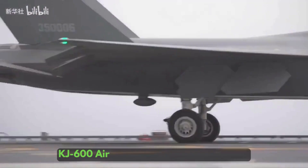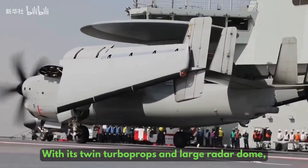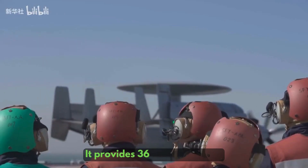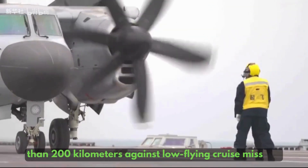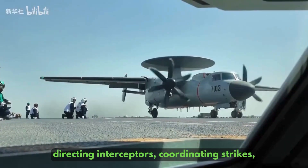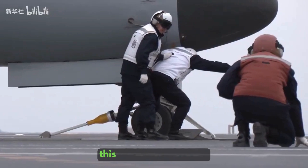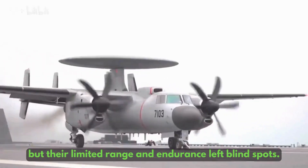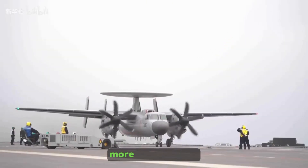Backing the J-35 is the KJ-600 airborne early warning aircraft, another first for China. With its twin turboprops and large radar dome, the KJ-600 is often compared to America's E-2 Hawkeye, and for good reason. It provides 360-degree radar coverage out to 400 kilometers against aircraft and more than 200 kilometers against low-flying cruise missiles. It can stay on station for hours, directing interceptors, coordinating strikes, and relaying intelligence to both the carrier and supporting warships. For the PLA Navy, this is a game-changer — helicopters once filled this role, but their limited range and endurance left blind spots. Now, Fujian's air wing can detect threats much earlier, giving commanders a clearer picture of the battlespace and more time to react.